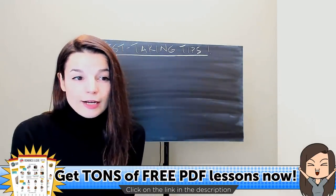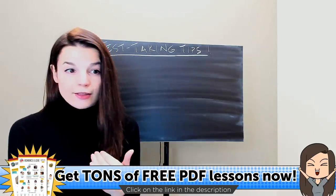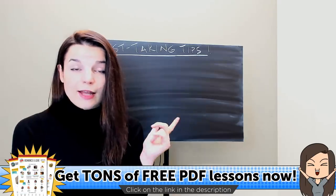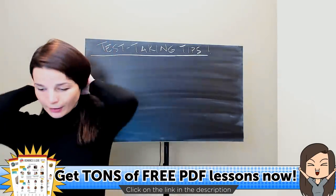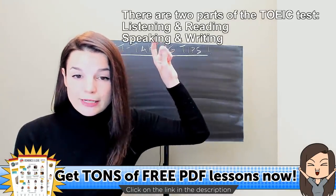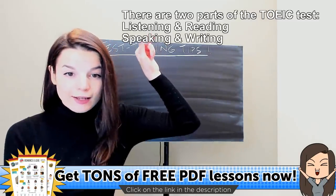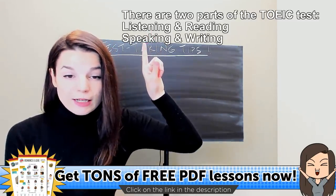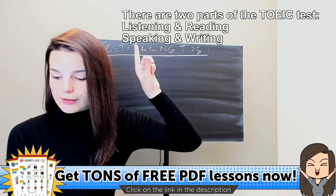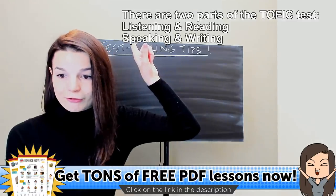We're going to focus today on the TOEIC test and other tests as well. There's a listening and a reading part, and there's also a speaking and a writing part. For today, we'll focus the tips on the listening and reading part of the test, though maybe our last tip today can help a little bit with speaking and writing too.